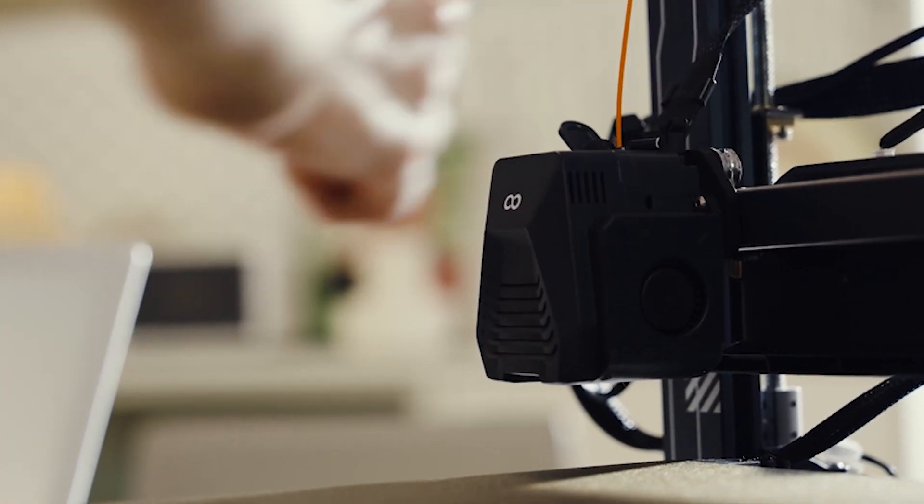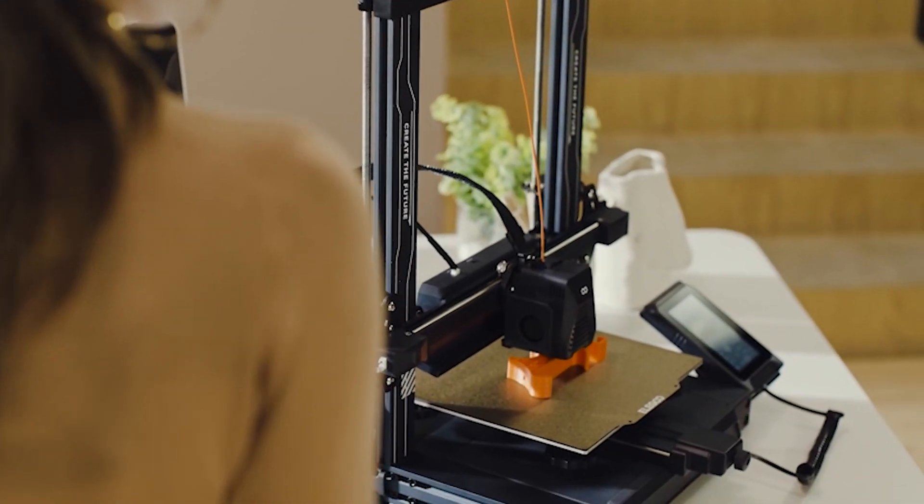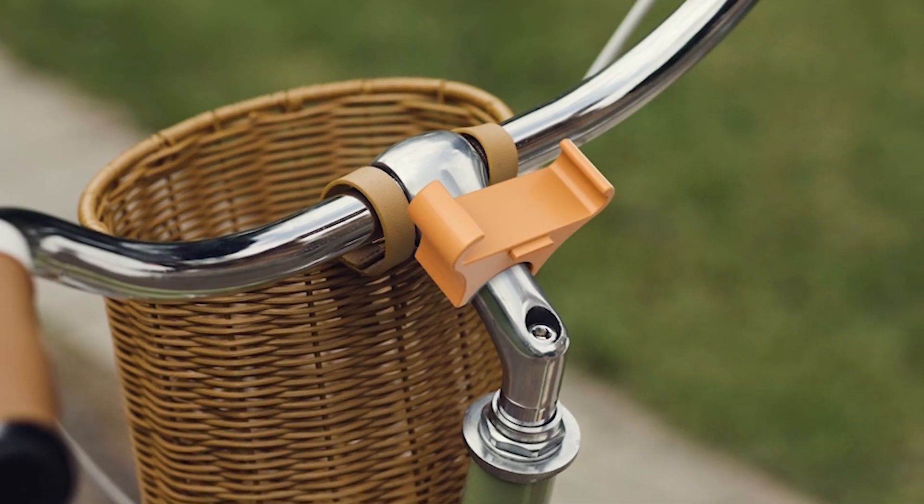Hello everyone and welcome back to my channel, Your Reviews. In this video, I'm going to show you the five best 3D printers you can buy this year.